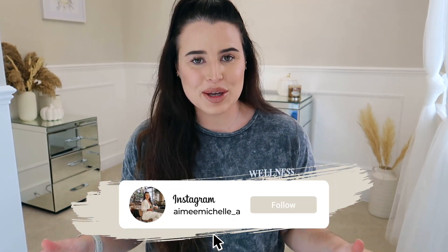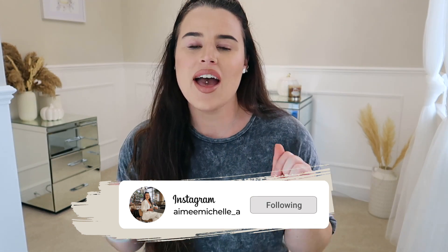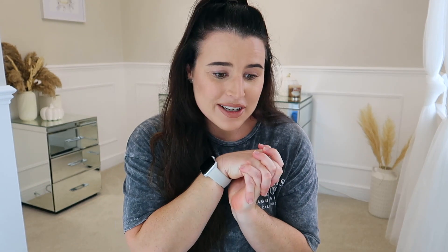Hey guys and welcome back to my channel. Welcome back to a brand new fashion video. Today we are here for a Kutsche try-on haul of their new bits for Autumn Winter 2022. I'm so excited to be working with Kutsche again. They really are an up-and-coming brand. I actually saw Demi Donnelly do these videos a while ago, had a look at Kutsche, and before I knew it I'm now working with them.